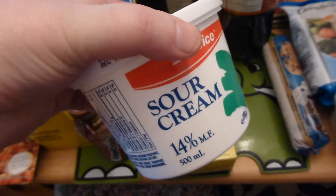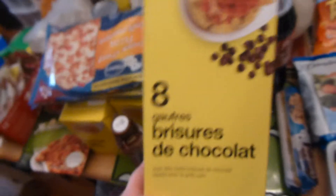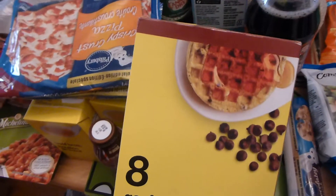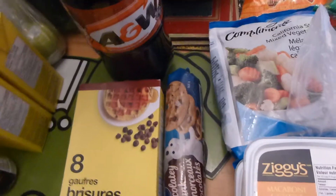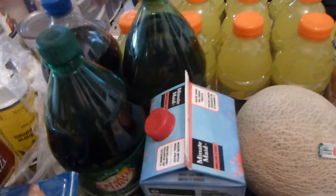They also had a bunch of waffles — I believe there was buttermilk, blueberry, and chocolate chip — so I got some chocolate chip ones for my husband, those were a dollar. We also got a bunch of pop: A&W root beer, Canada Dry — like two Canada Drys and a Pepsi — and those were all a dollar.